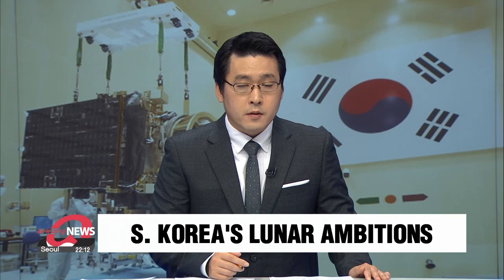South Korea could reach a major milestone in space exploration soon. After more than six years of perfecting its design and trajectory, Danuri is ready for launch. Shin Yeon introduces us to the Lunar Orbiter KPLO.